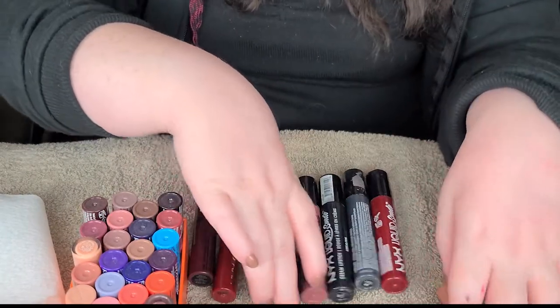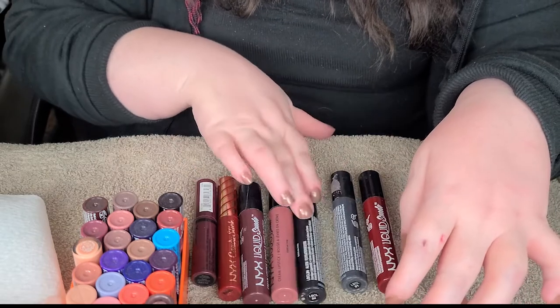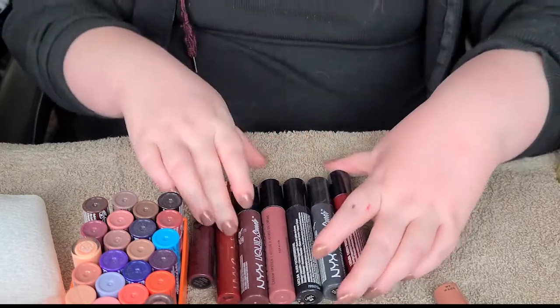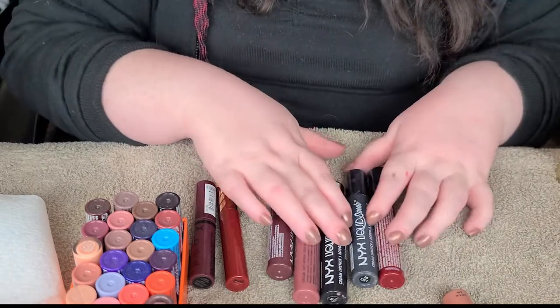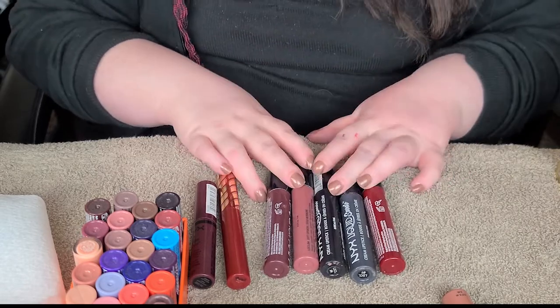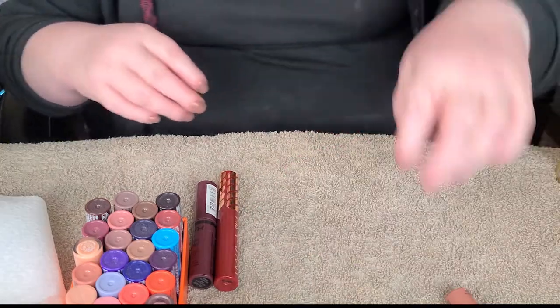These are favorites in the full size. We got Retro, Soft Spoken, Alien, Stone Fox, and Cherry Skies. Those are staying because I love these shades and they're still good - they don't smell weird or anything like that. I've just used a lot of these. So yeah, these get used constantly, honestly. These will be staying because they are favorite shades.